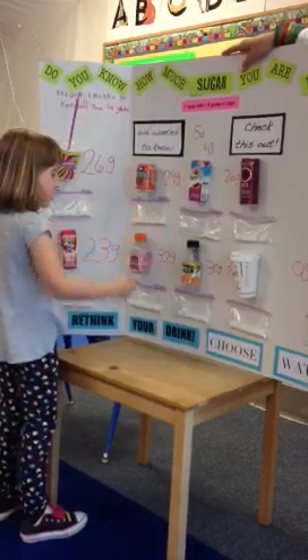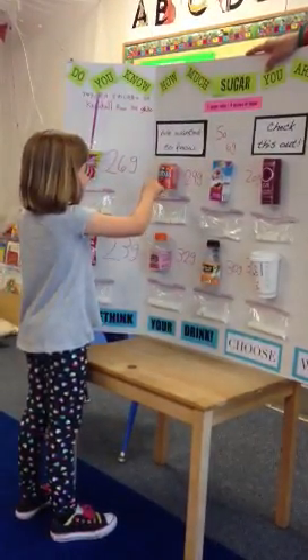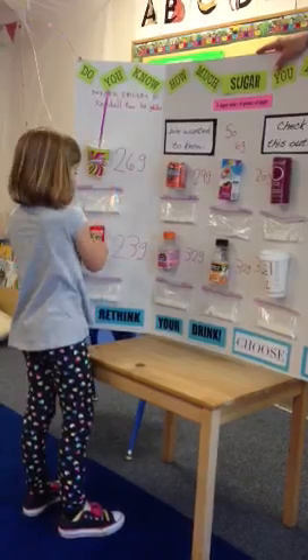I drank that one, my brother drank that one. I drank that one, my brother drank that one. Then no one drank that one, but Kendall drank this one, and also this, this, and this.